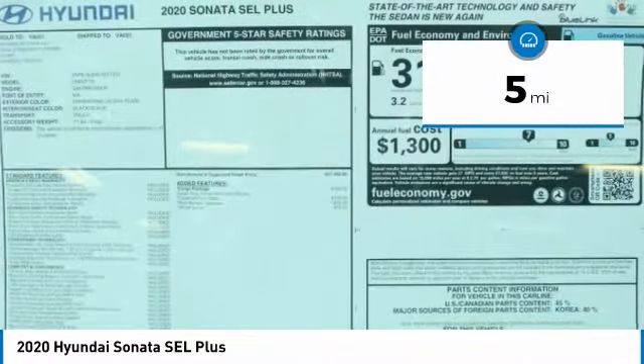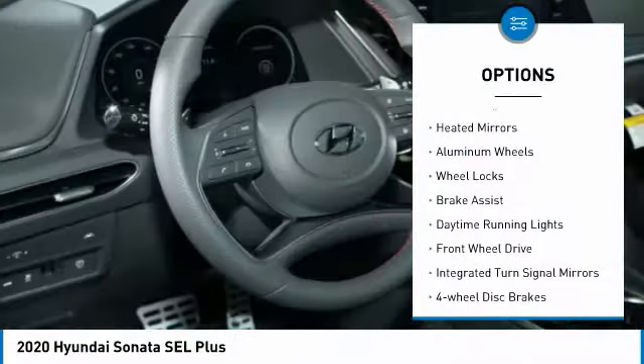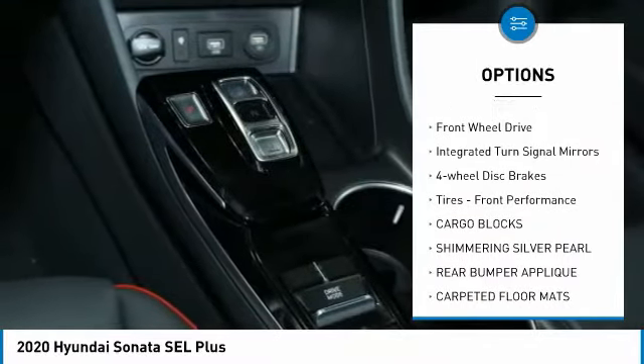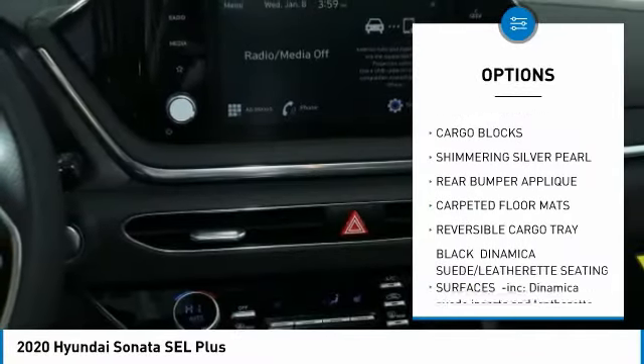Here are some of this vehicle's great options: turbocharged, heated mirrors, aluminum wheels, wheel locks, brake assist, daytime running lights, and FWD.